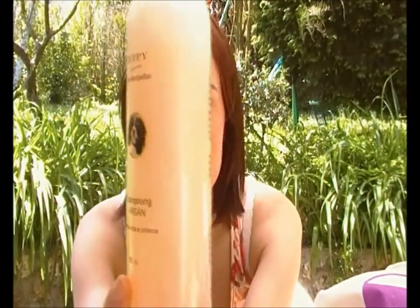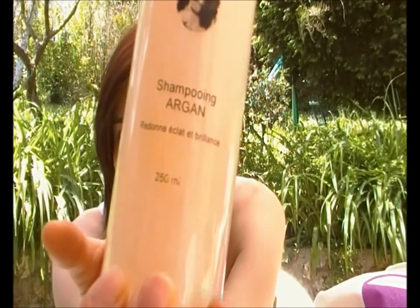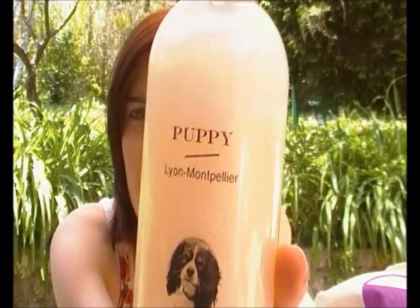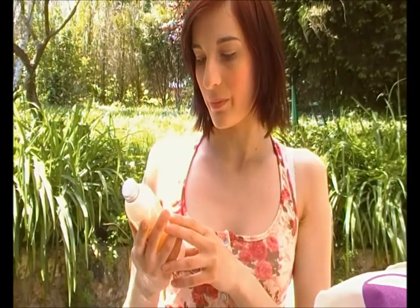C'est de la fabrication artisanale française et la contenance est de 250 millilitres. La marque, c'est Pupy Lyon. C'est à l'huile d'argan, c'est régénératrice pour le poil, ça redonne éclat et brillance à la fourrure.